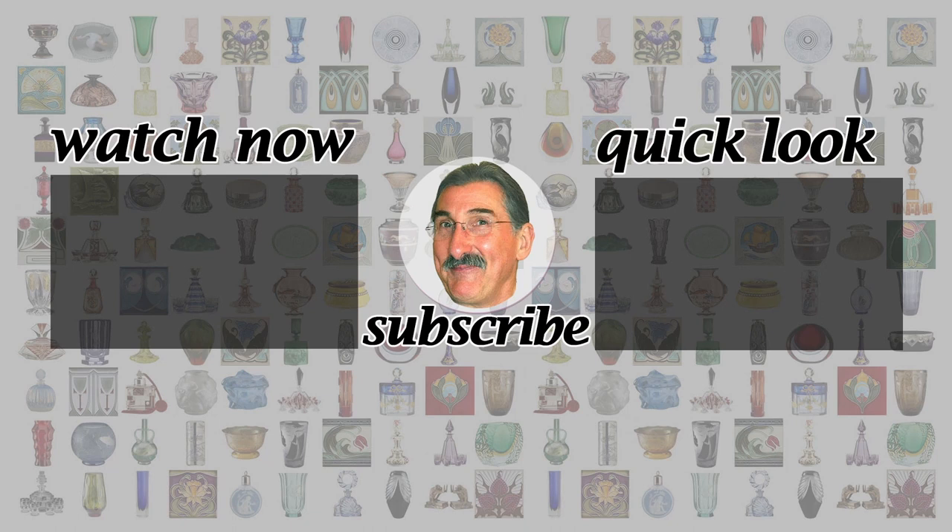Be sure to take a look at my other videos on antiques and design. I upload on Fridays. A like or subscribe is much appreciated, and thanks so much for watching.